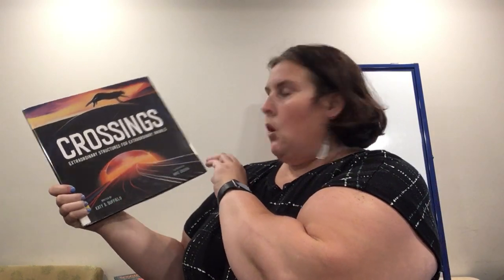My first book today is called Crossings: Extraordinary Structures for Extraordinary Animals. We've got some big vocabulary words for your little ones like 'extraordinary.' This was written by Katie S. Duffield and illustrated by Mike Auradon. This book is about different crossings that they have created around the world that help animals cross the road safely.